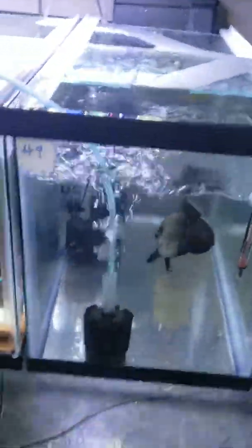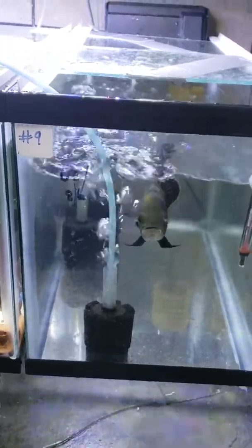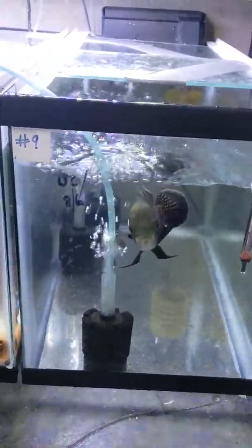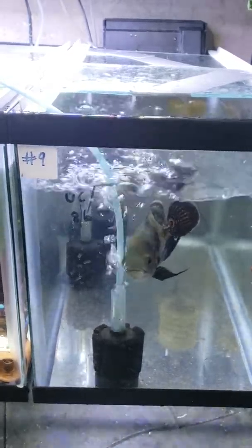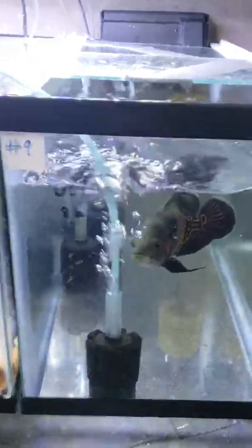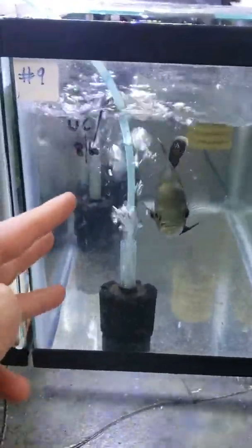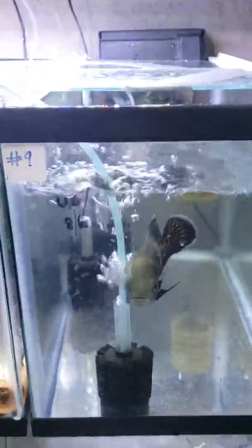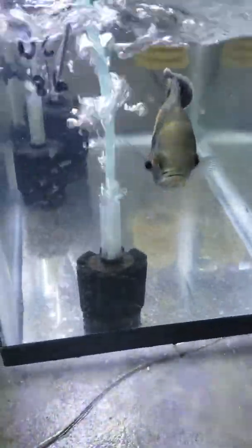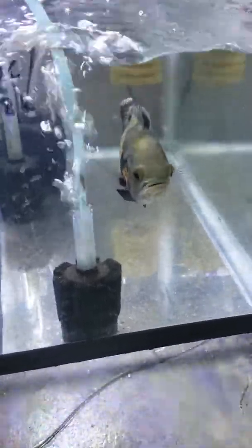I know you guys may give me crap about having my Oscar in a 10-gallon tank, but he will get moved soon to a bigger tank and he's doing very fine. We're doing daily water changes on this — we've got three sponge filters in there and also a hang-on-the-back filter. His tank's really clean and he's doing just fine.